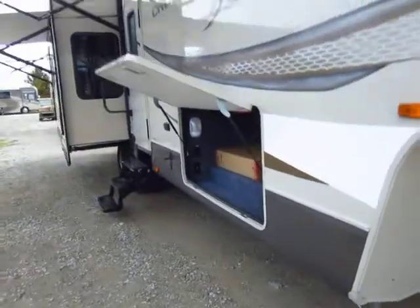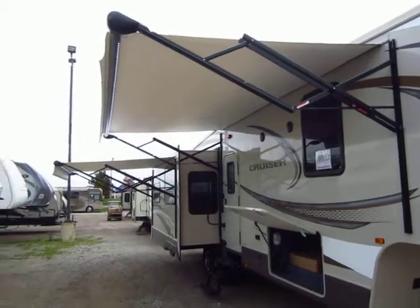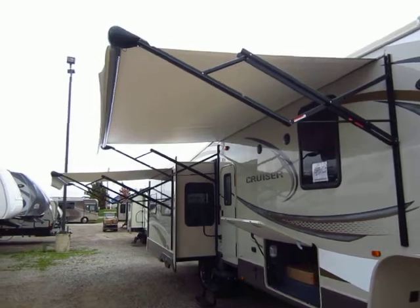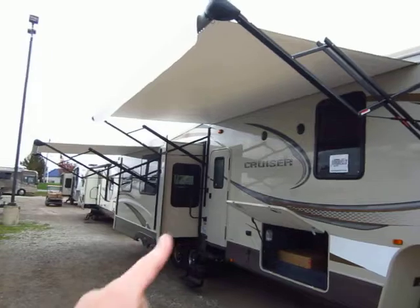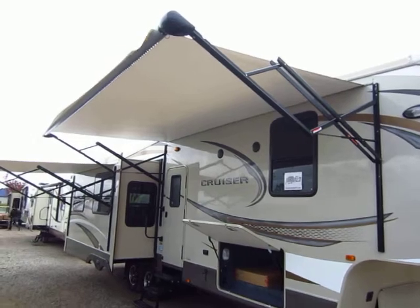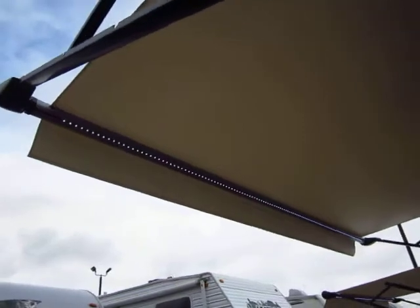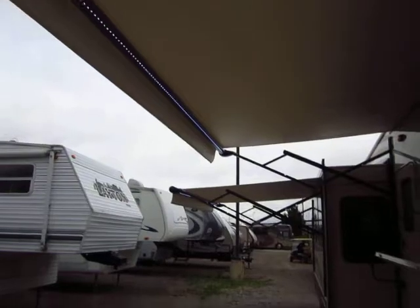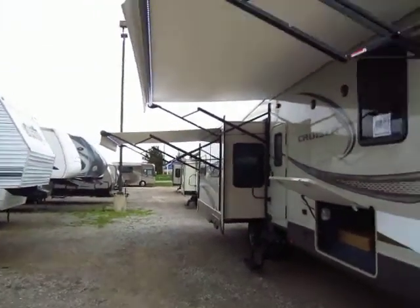This has the Ground Control electric leveling system — basically automatic levelers. There are two power awnings: the second power awning on the face of the slide-out is an add-on we like to put on coaches this size. The third slide on the door side gives you that big living room but cuts your awning in half, so we double it by adding a second awning. Both awnings are power-operated, both have LED lights built right in, and both are pitch-adjustable so you can leave them out in light rain.